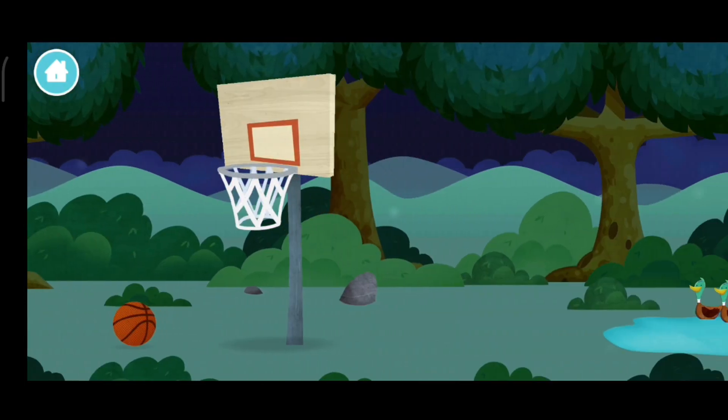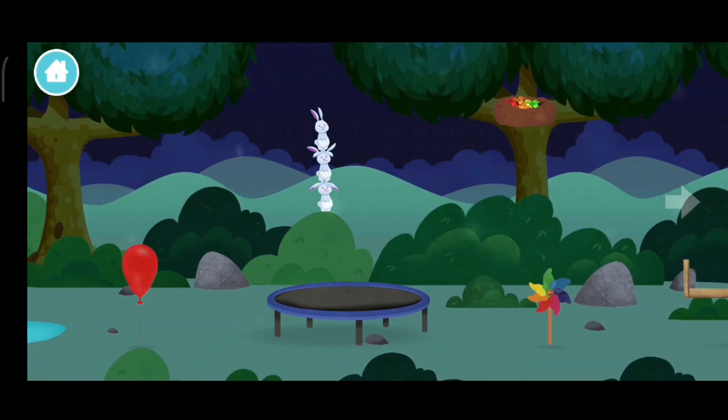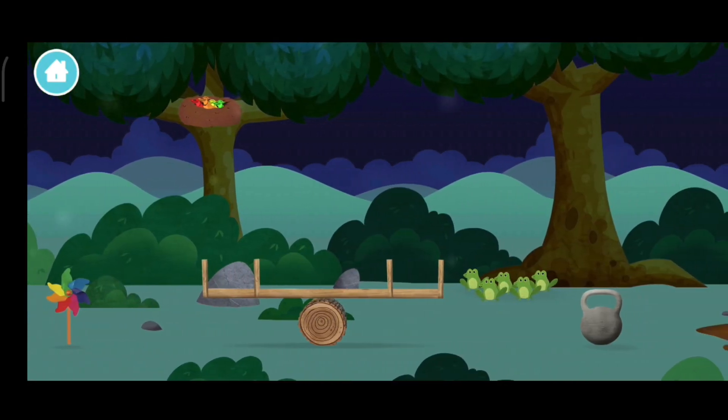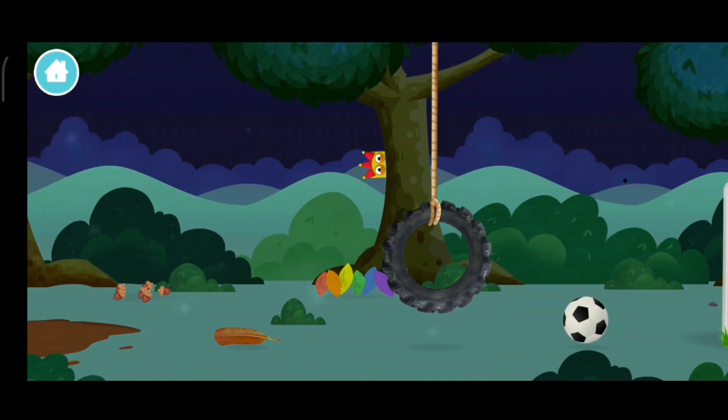A chicken! Three rabbits balancing on each other's head! You've found a number block!